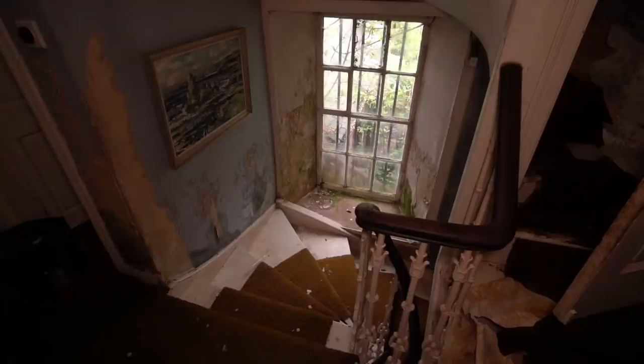We had no idea where the rest of the family had gone. We decided to explore the property, so join us as we take a look inside Elizabeth's house and see what remains.